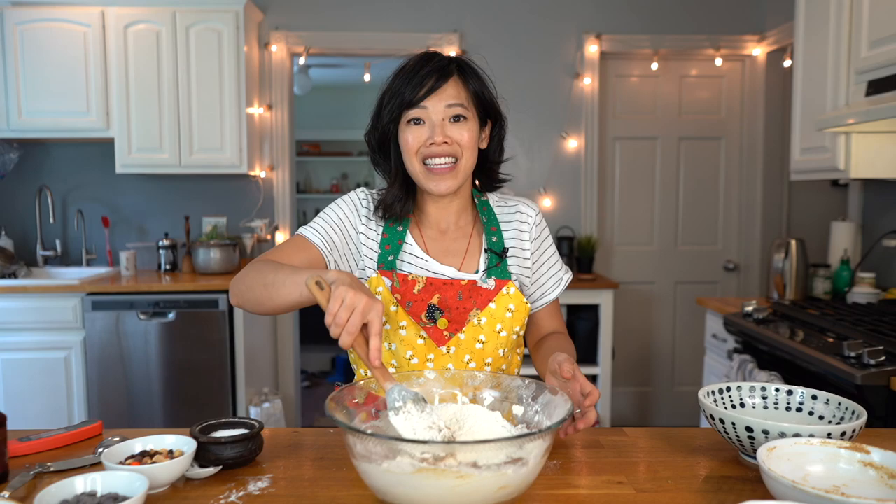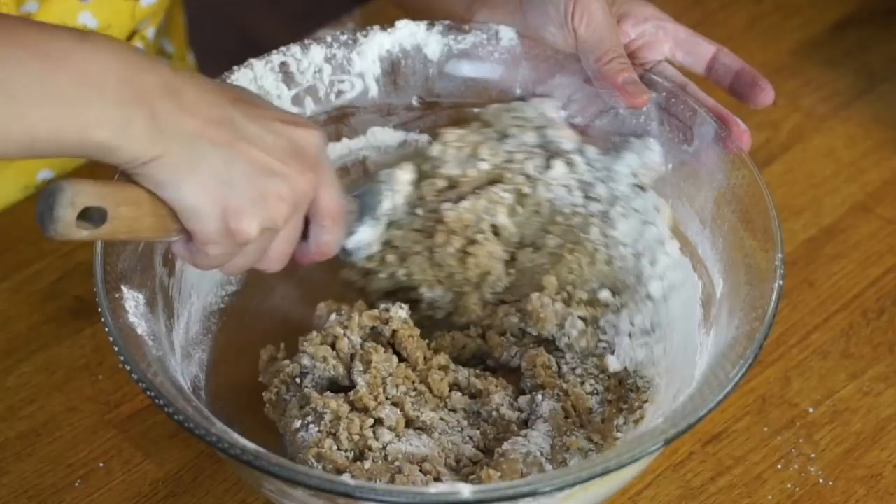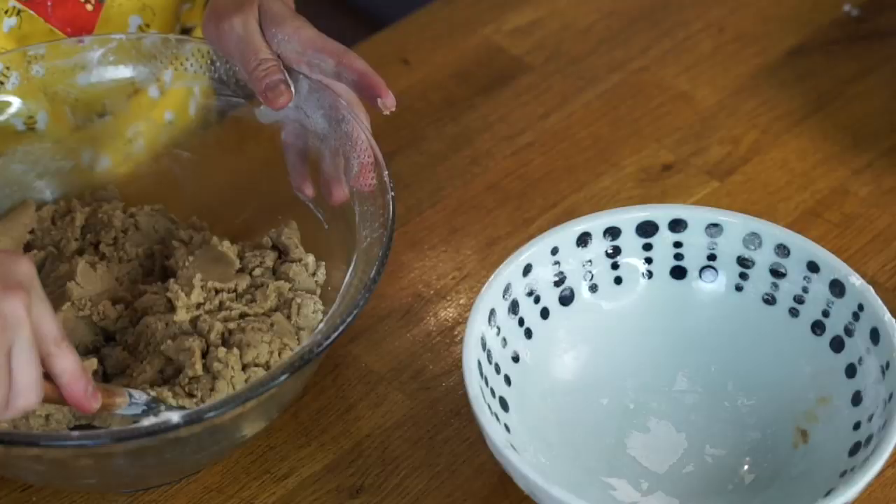The flour got everywhere — this usually happens when I'm wearing black. But it looks just like cookie dough, doesn't it? So this is going to be the basic dough. Now I'm going to divide this in half.